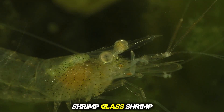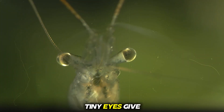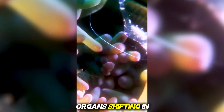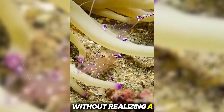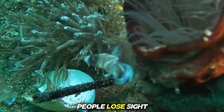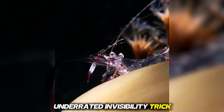Number three, glass shrimp. Glass shrimp are masters of vanishing. Their bodies are so perfectly transparent that only their tiny eyes give them away. You can see food moving inside them and watch their organs shifting in real time in rivers and lakes. Predators often swim past without realizing a shrimp is sitting right in front of them. Even in aquariums, people lose sight of them unless they start moving. It's nature's most underrated invisibility trick.